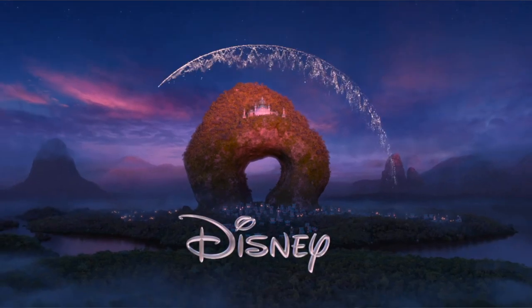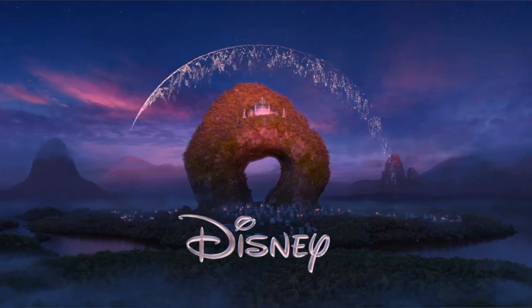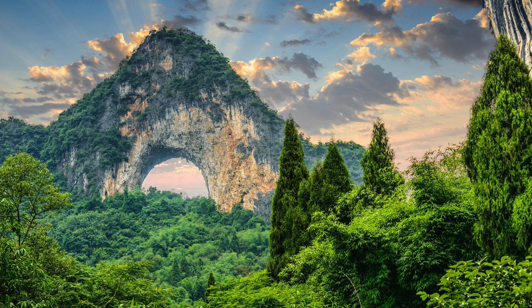The beginning of this trailer opens up with the Disney logo but instead of the traditional castle they have the Dragon Temple on a mountain with a hole in it. We previously saw this building in a promotional image for the film and after doing some research I discovered that natural arches like this are found within Asia. It looks very similar to Moon Hill in China.